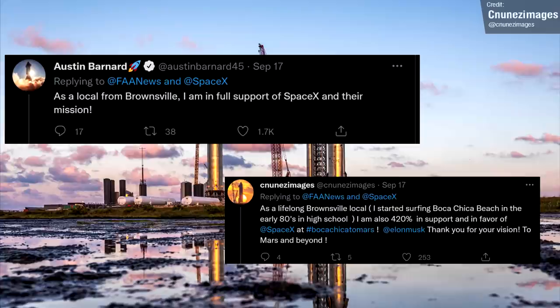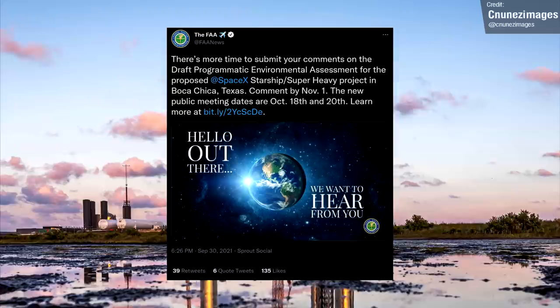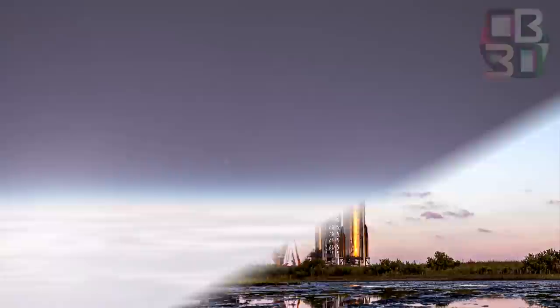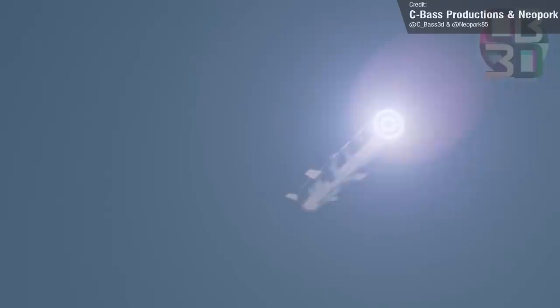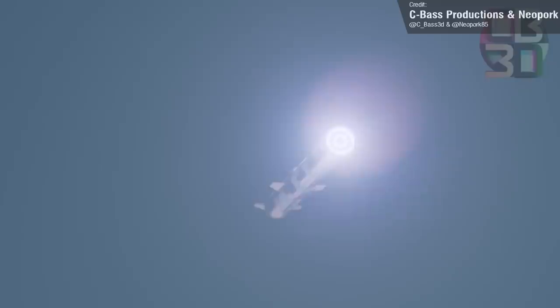Unfortunately, we have had some disappointing news. The FAA has decided to extend the public comment period all the way to November 1st. This means there will not be any chance of a launch this month, and to be honest, probably not in November either. When the public comment period closes, SpaceX and the FAA will need to go through all the feedback received and make any reviews and amendments necessary. It's not known how long this process would take — it could be days, but it could be months. And after this, SpaceX would still need to apply for the launch license itself.